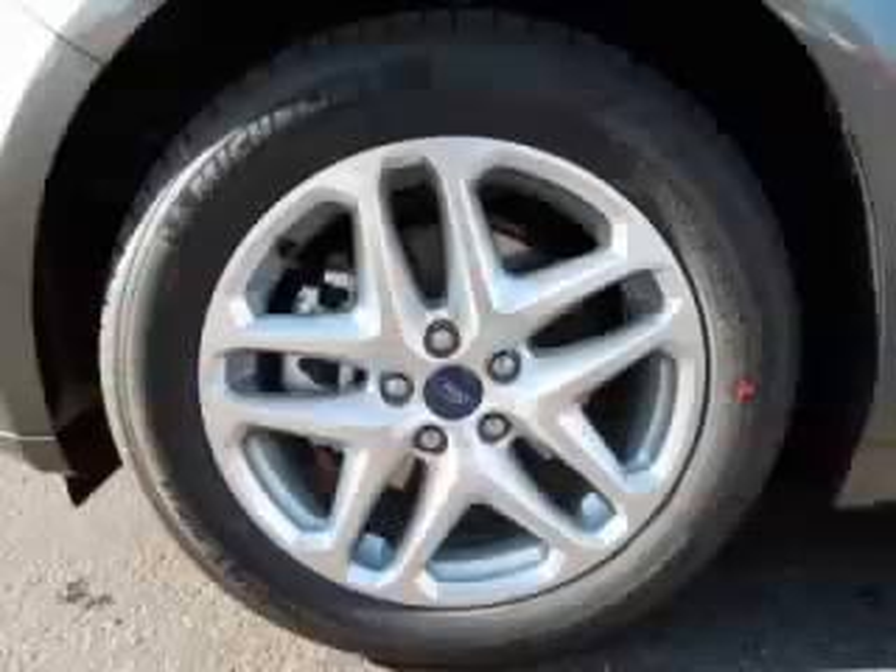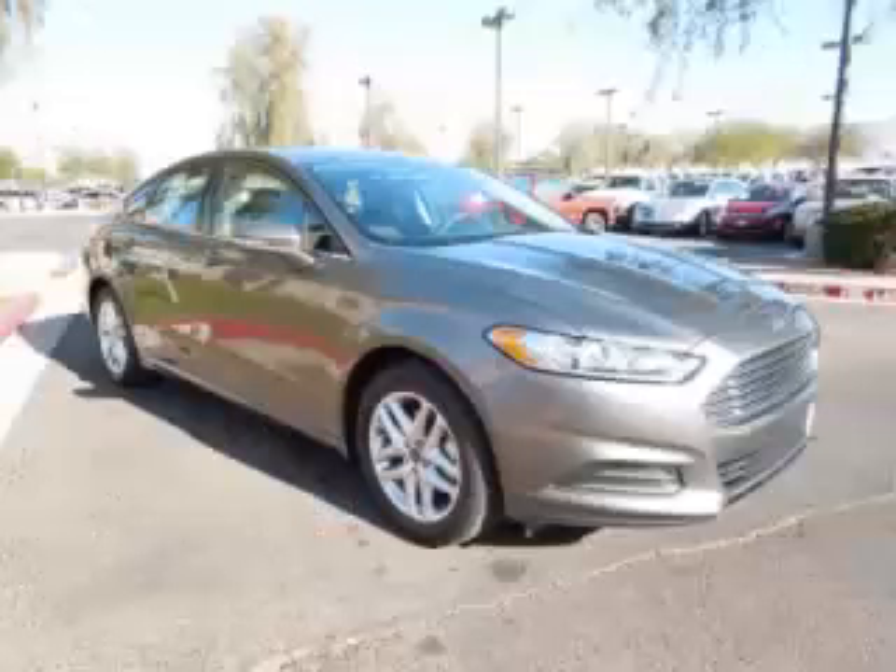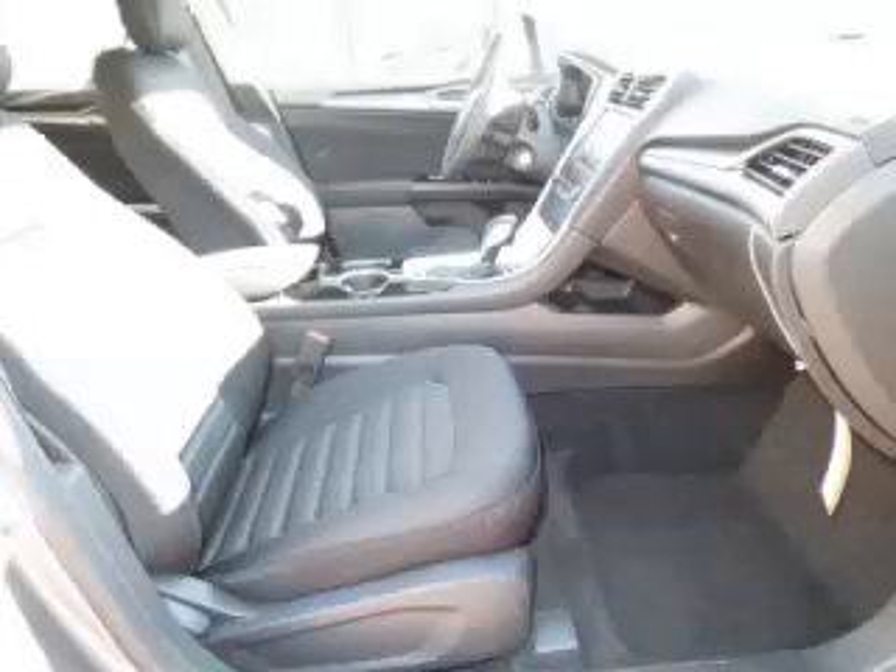Are you ready to experience this vehicle for yourself? Then call today to schedule your test drive and remember to ask about our No Internet Financing.